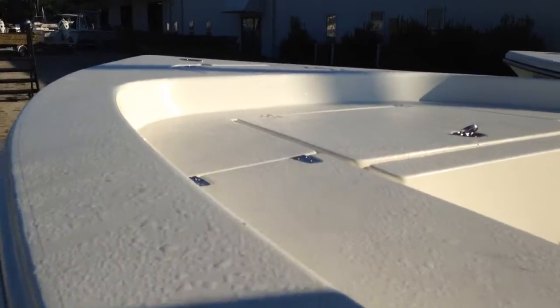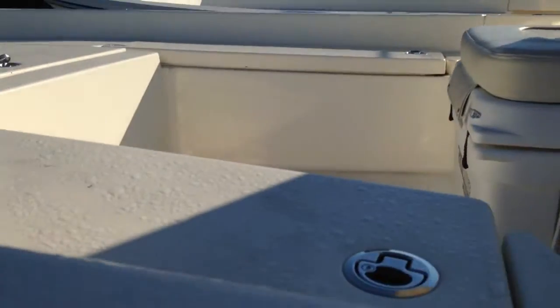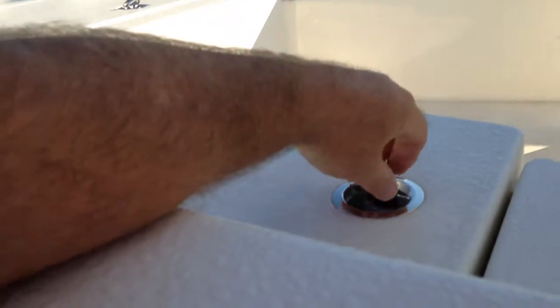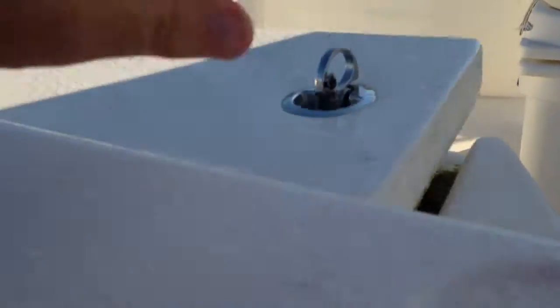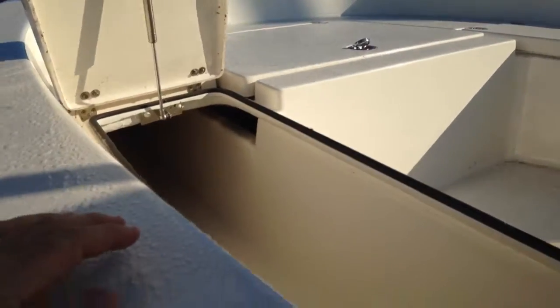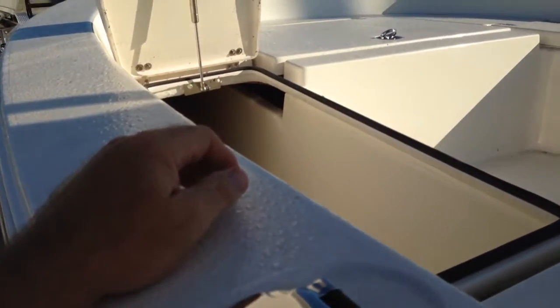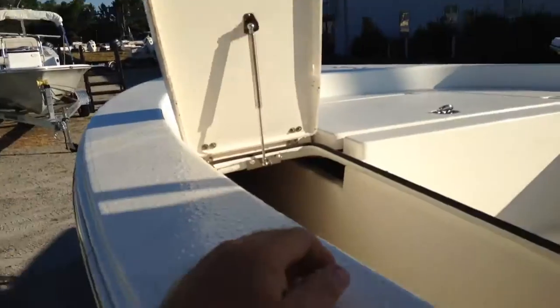Great big bow, lots of bow storage. As you may have seen in some of my other reviews, one of the things I really love about the Pathfinder is they have rod lockers that don't open up in your face — they actually open up towards the front and allow you to load and unload your rods and gear without having to climb into the boat, which is a huge positive.